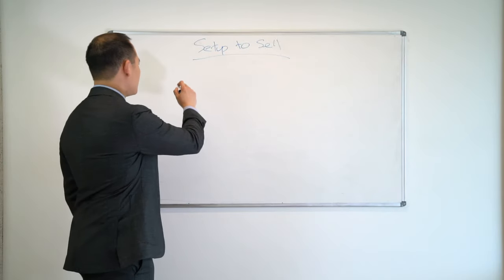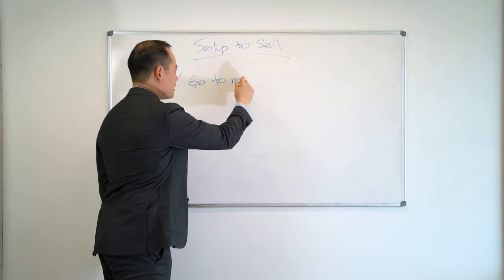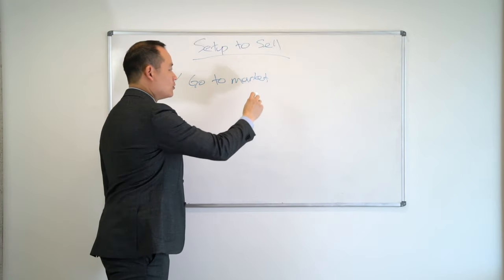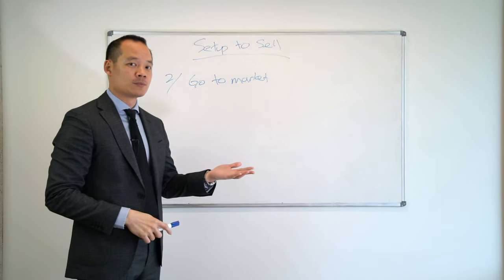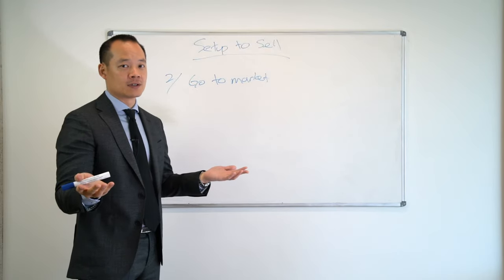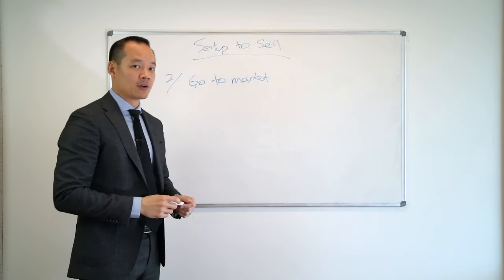Second step is we go to market. Now, if we end up going to market, what I mean by that is we have a full campaign. So we have the photos and videos done, we're on realestate.com.au and domain.com.au, and we have the sign in front. That's what I mean by going to market.